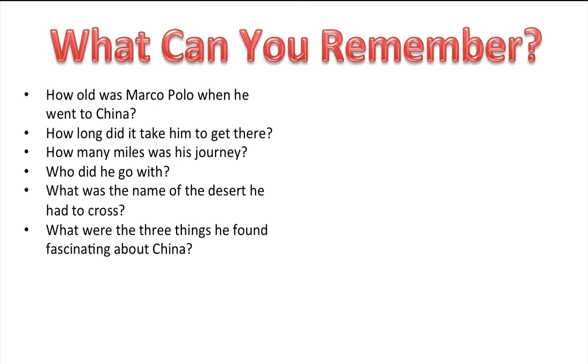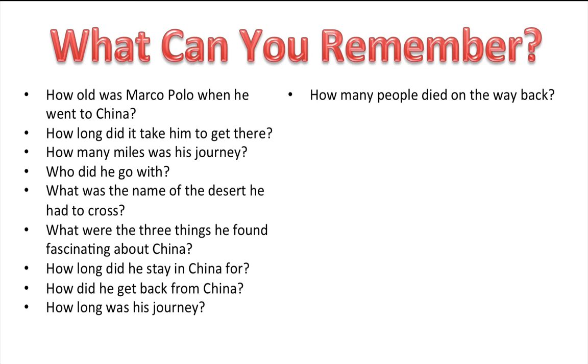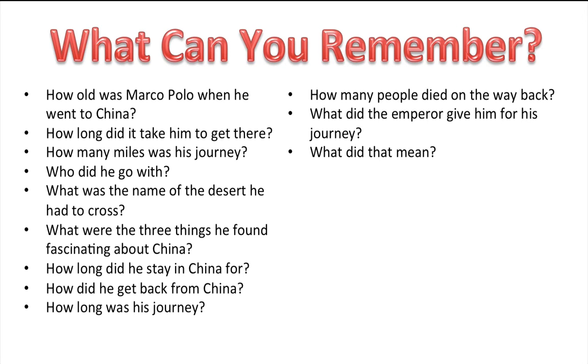And what were three things he found fascinating about China? The first was paper money, and coal, and the last thing was the postal service. Now how long did he stay in China for? 17 years. How did he get back from China? By boat. How long was his journey? It was quicker — only two years. Now how many people died on the way back? 600 people died. What did the emperor give him for his journey? A golden tablet. And what did that mean? That he wouldn't be harmed in the Chinese Empire. What did Marco Polo do when he got back? He wrote a book. Was he believed? No, he wasn't.